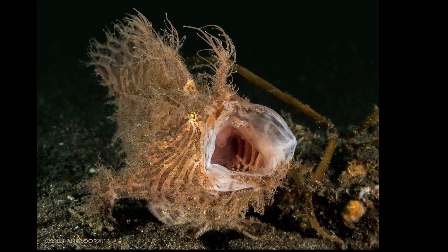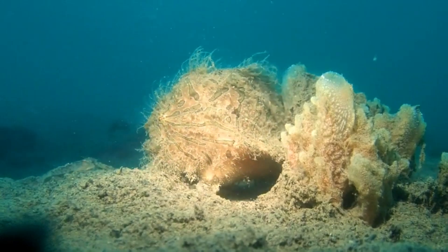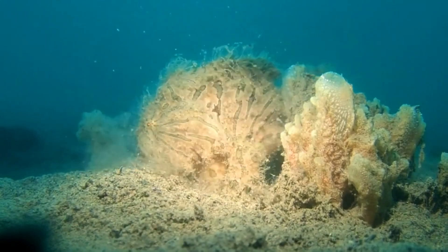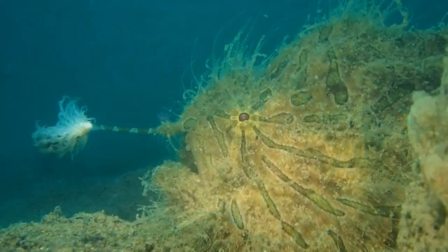They have a large mouth that can be used to suck in prey at extraordinary speeds. They feed on crustaceans and fish such as flounder. Hairy frogfish are ambush predators.